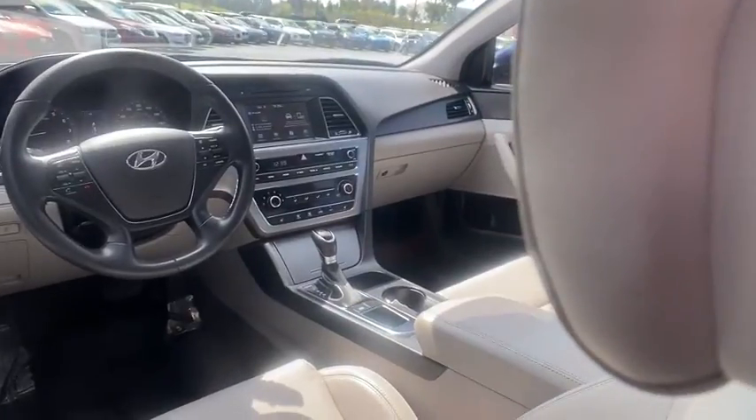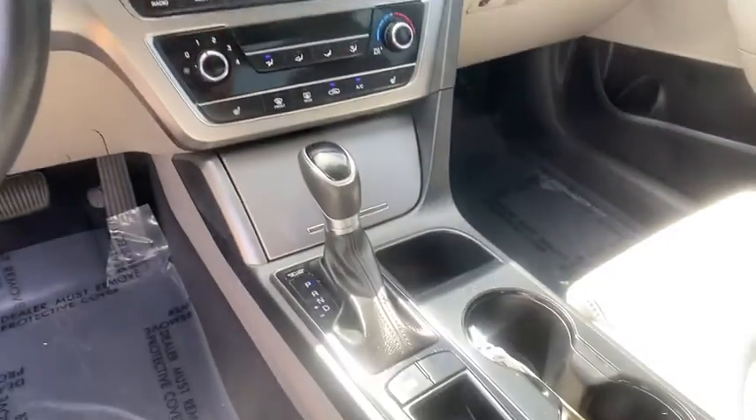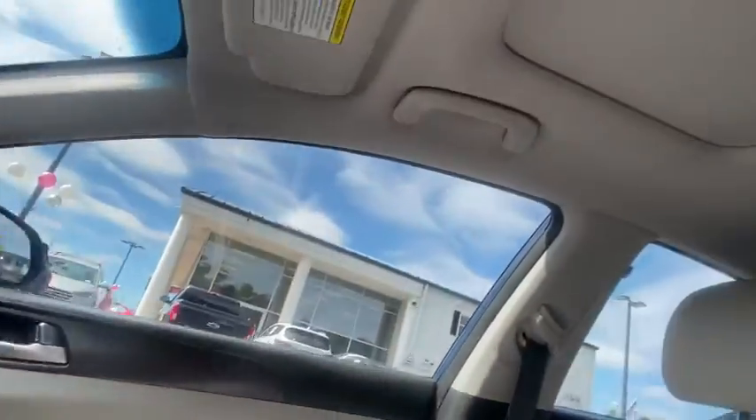CD player, security system, electronic stability control, trip computer, overhead console, panic alarm, brake assist, tachometer, remote keyless entry, driver vanity mirror, front...